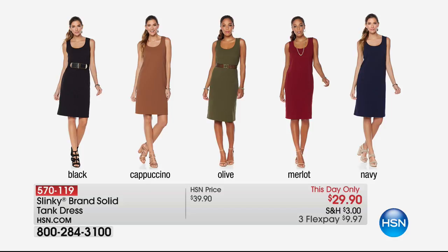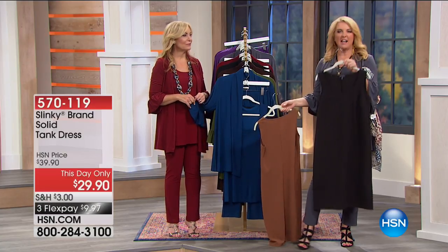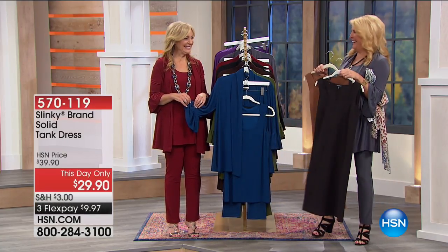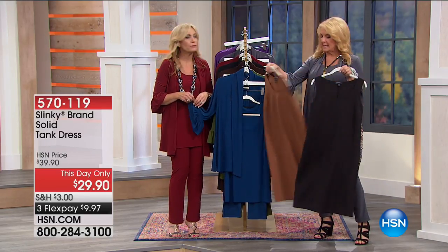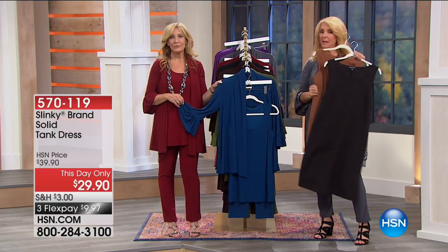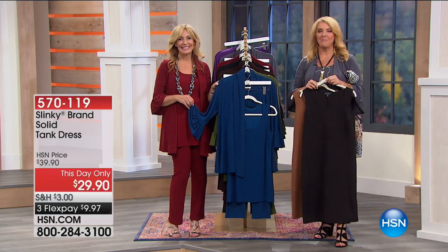Our this-day-only tank dress in a more structured yet stretchy fabric: black, cappuccino, olive, merlot, and navy. The olive, navy, and cappuccino only have about 90 left. If you want the perfect little black dress or interview dress, this is the one. It goes back to the today's special and you can layer on top going into fall. At $29.90, it's an incredible price — beautifully shaped with darts at the bust line, yet stretches and moves with you all day long.